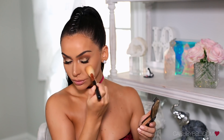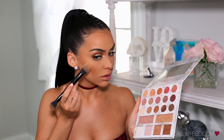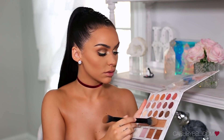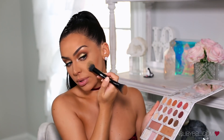To bronze up my face, I'm using this Becca bronzer in Capri Coast. Then I'm going to go back with this gold highlighter and just highlight a little bit on my cheeks. I don't like too, too much, so I'm just very lightly applying it.